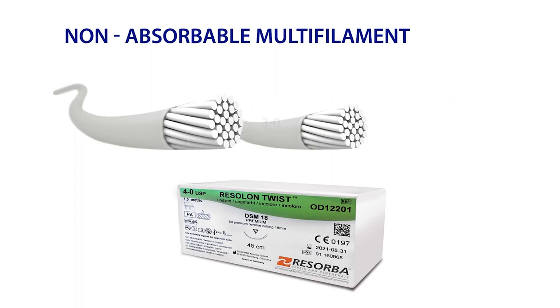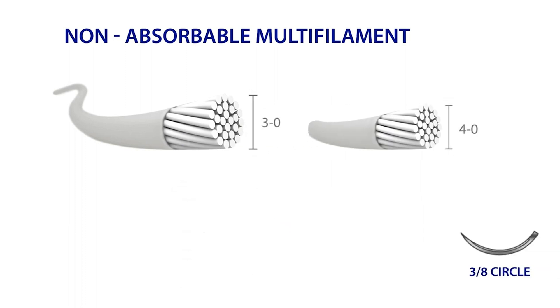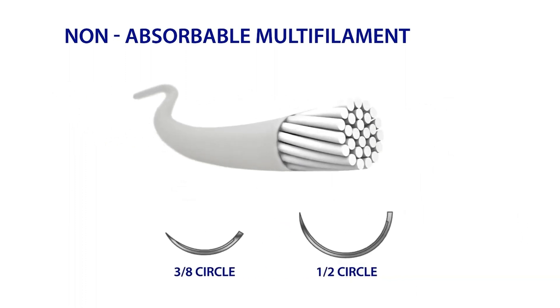Resolon Twist comes in USP 3-0 and 4-0 sizes, and is available with 3/8 circle and half circle needles.